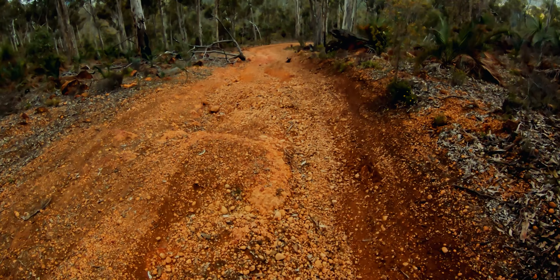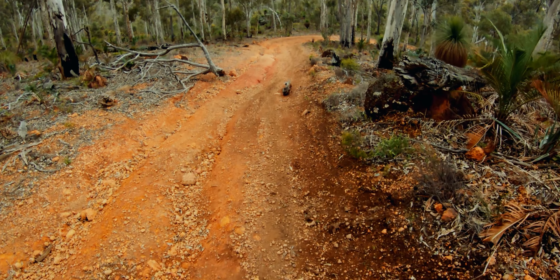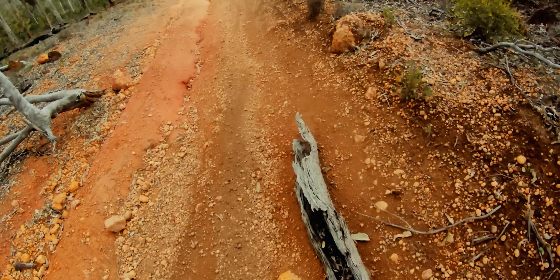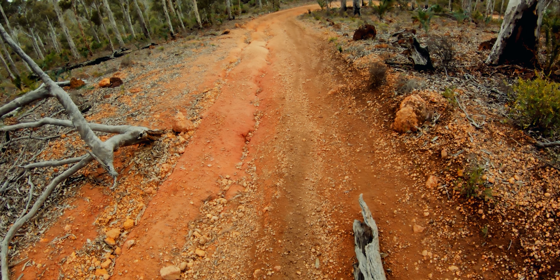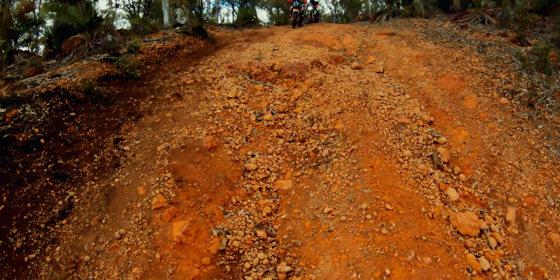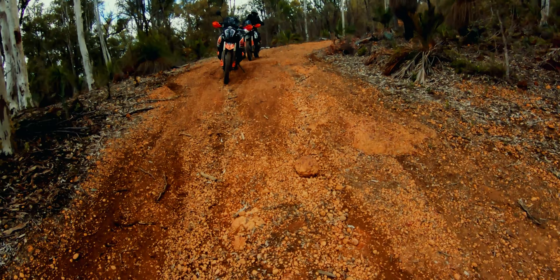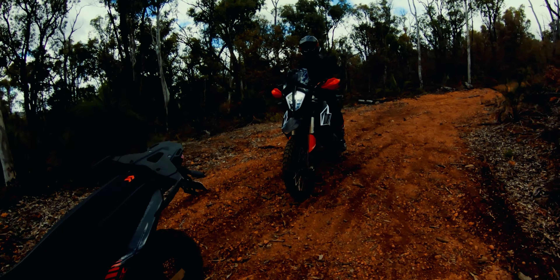One of the key tips for riding adventure bikes in technical areas is to plan your line early. Here we want to stay on the right path and not get into the rain-cut channels. This log is blocking the perfect line, so I'm gonna move that out of the way and then we should be all good to go.